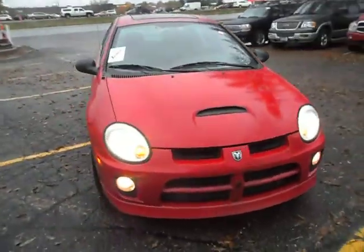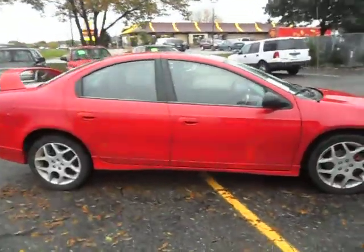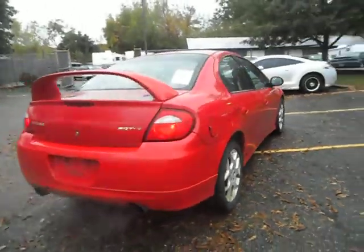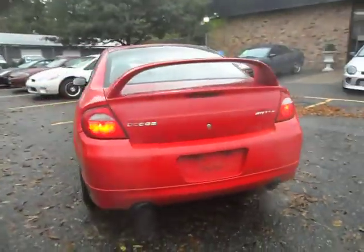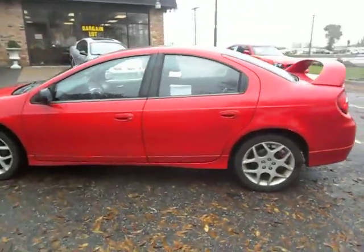2004 Dodge Neon SRT4, 2.4 liter turbocharged 4 cylinder, bright red in color, factory high mount rear spoiler, dual exhaust, 17 inch factory wheels.